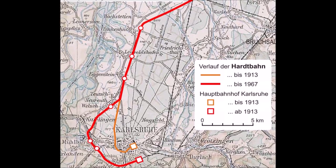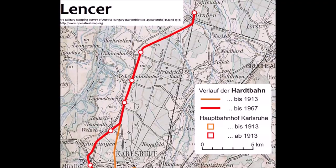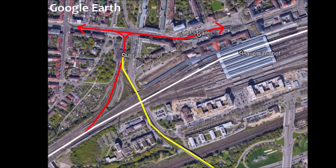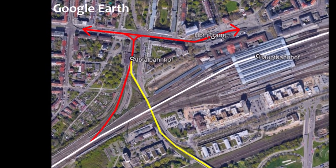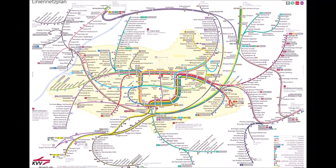In the 1980s, tram services began using the Hardtbahn under similar arrangements, sharing tracks with goods trains. From 1992 onwards, a number of connections have been built between the tram and the mainline rail network, with Karlsruhe trams providing an S-bahn-like service in the region.